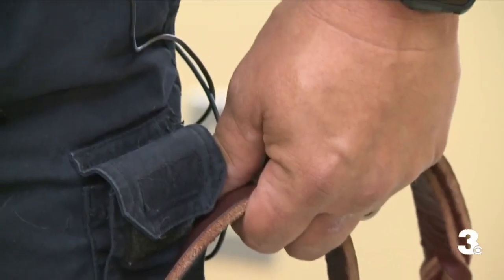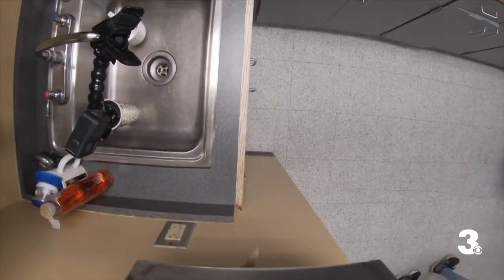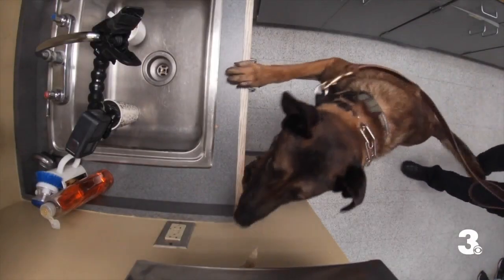And now see Pablo in action. His handler tucked away a training aid, basically a drug decoy, and it took all of about five seconds for him to track it down.